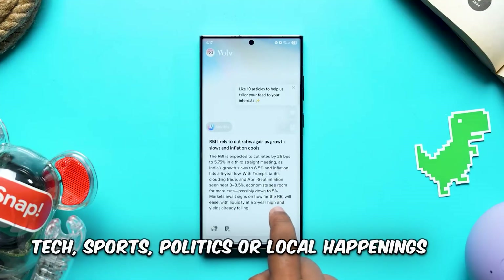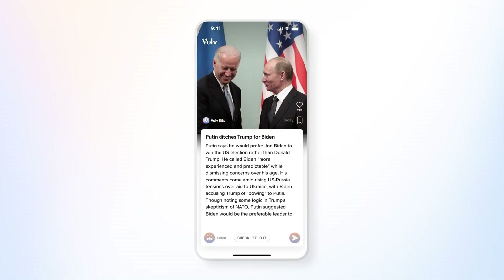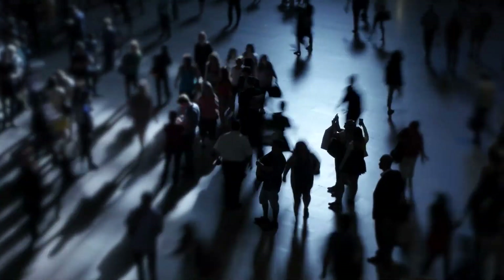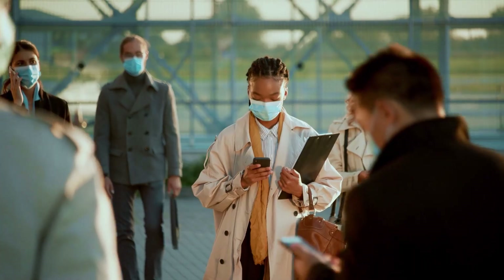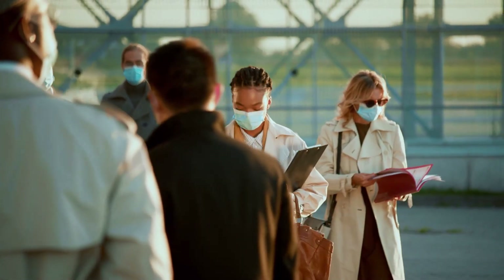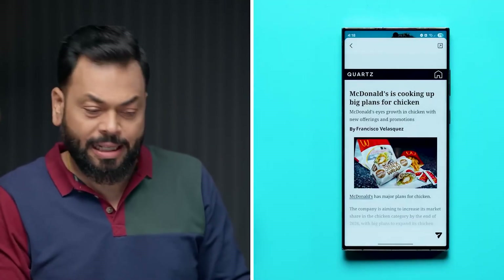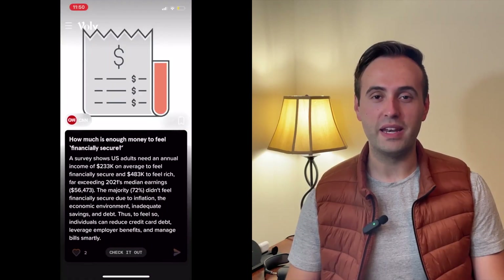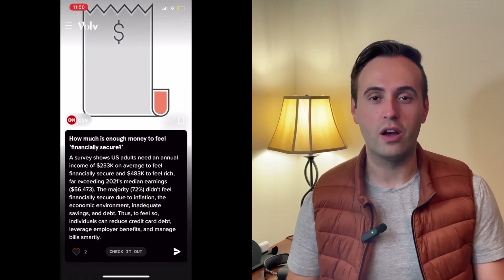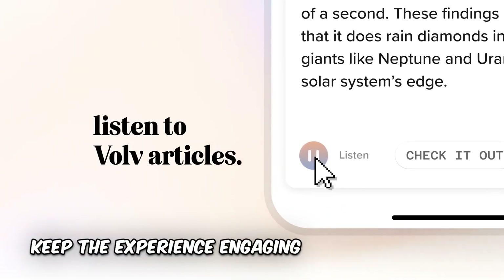Whether you're into tech, sports, politics, or local happenings, Valve curates bite-sized updates tailored just for you. This is perfect for busy people who want to stay informed but don't have time to scroll through long articles or watch lengthy videos. What's really impressive is how Valve balances speed with depth — these aren't just headlines. The AI synthesizes key points, giving you a quick but meaningful snapshot. Think of waiting in line for your coffee and getting the day's top stories without lifting a finger. The app's sleek design and smooth transitions keep the experience engaging, so you actually enjoy catching up instead of dreading it.